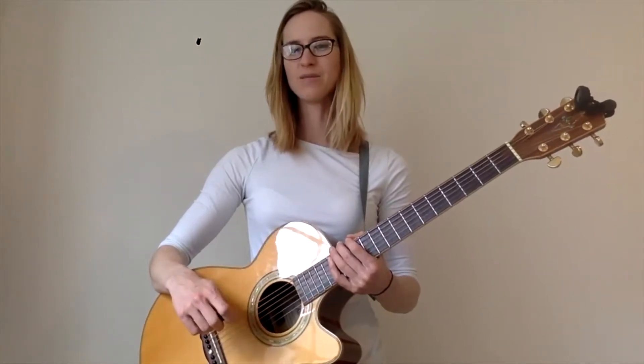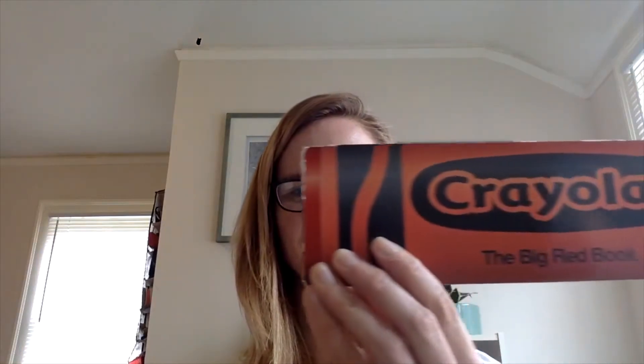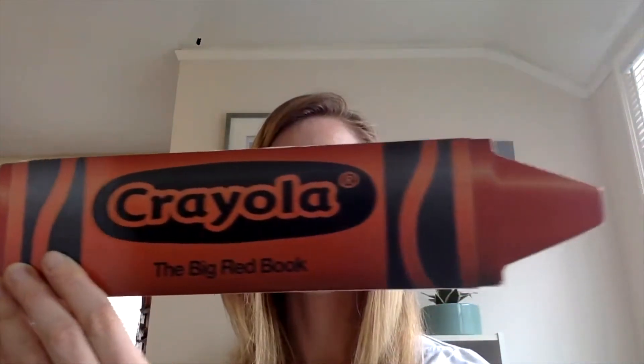Alright, keep your eyes peeled around the room and also on the screen. You might be able to spy some things that are the colors that we sing about. Let's get ready to sing. The first color we're going to sing about is red. Let's listen to the song and see what kinds of things might be red.